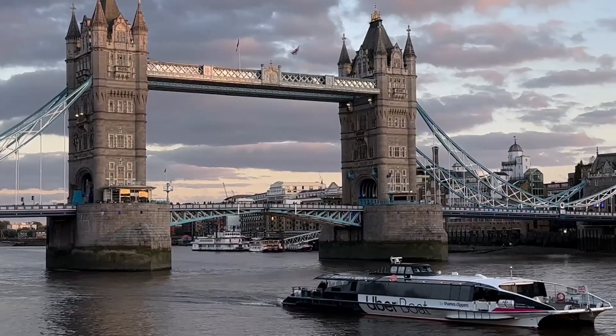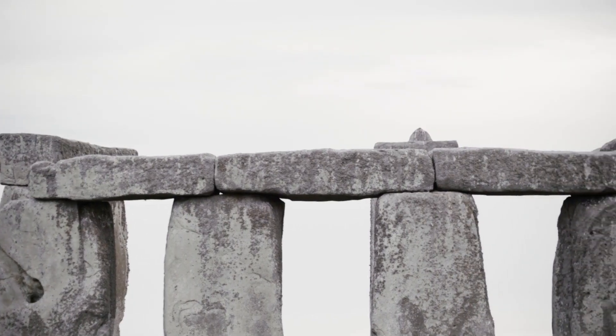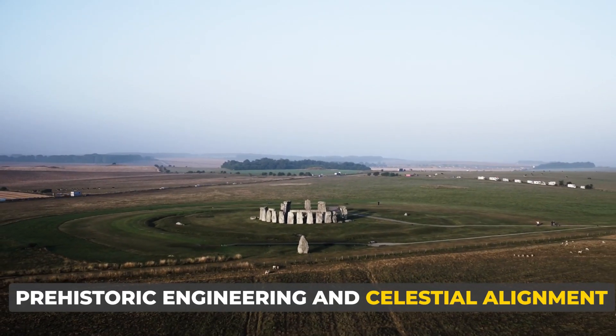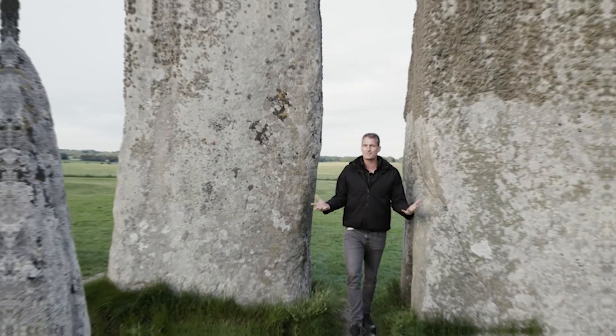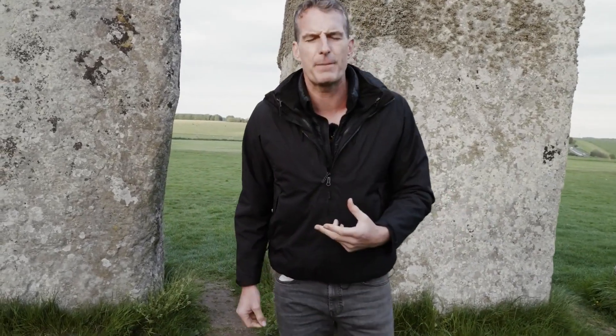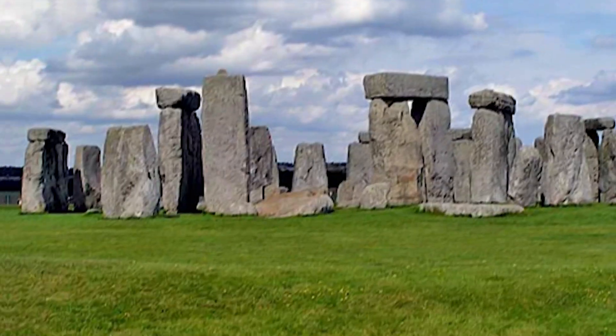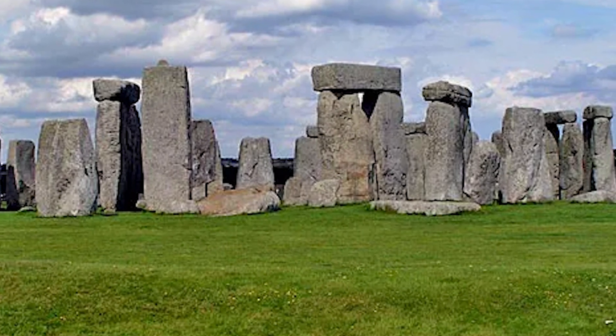Amidst the verdant plains of Wiltshire, England, lies one of the world's most enigmatic and ancient structures, Stonehenge. A marvel of prehistoric engineering and celestial alignment, this iconic monument has puzzled archaeologists and astronomers alike for centuries. Today, we delve into the secrets of Stonehenge, exploring its possible purpose as an ancient astronomical site.